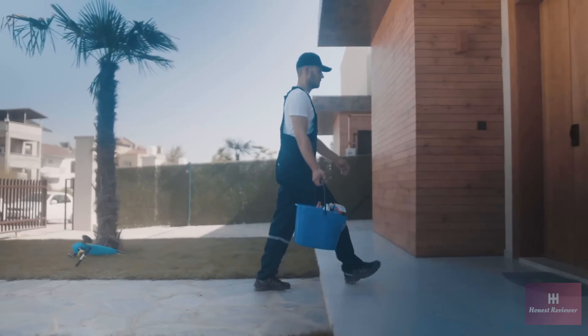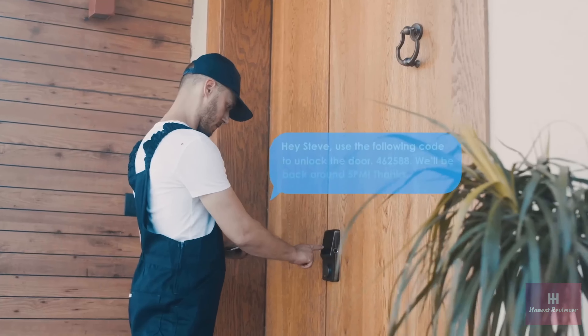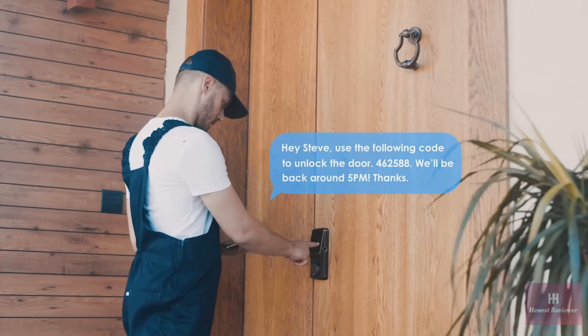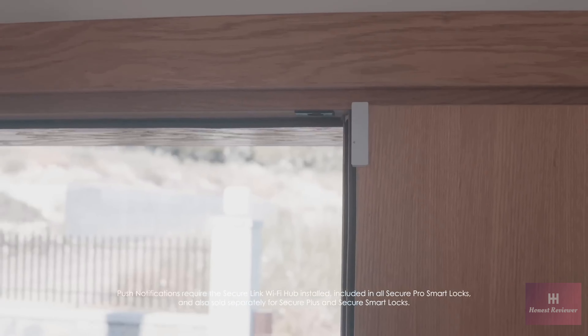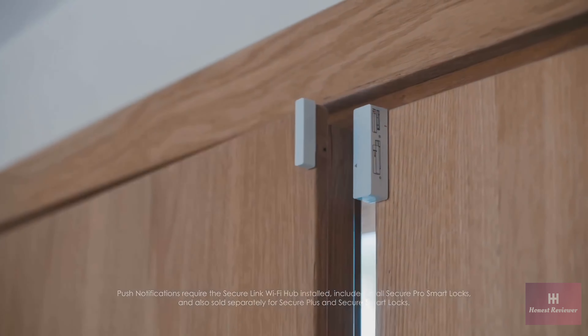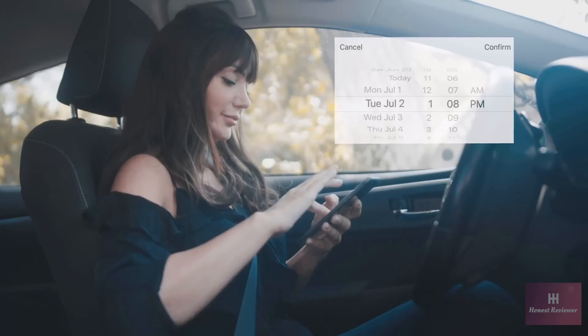When you're out and about, simply send your cleaner a temporary e-key for access. It can be for a single access or access for an entire month. Push notifications tell you when your doors get opened and when they closed, so you know exactly when people come and go.